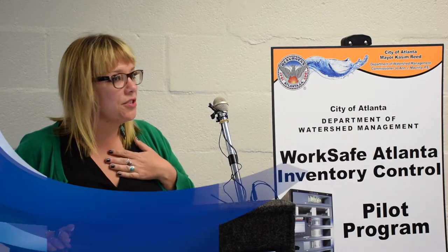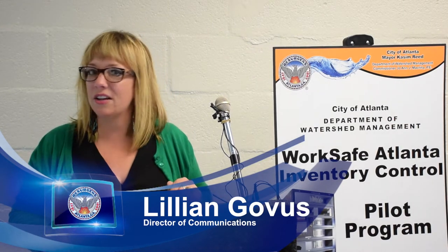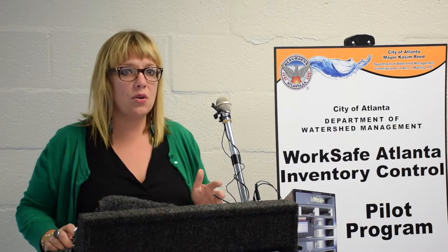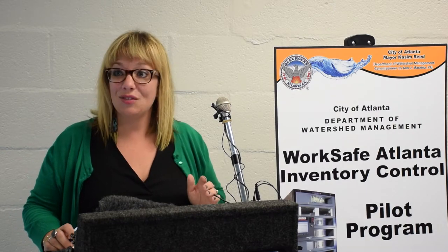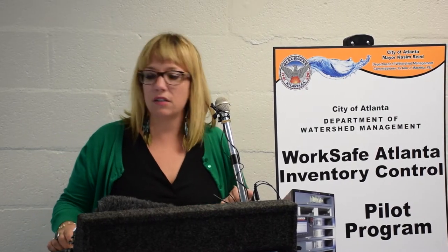Hi everyone, I'm Lillian Govis, Director of Communications for the Department of Watershed Management. We are so glad that you are here today. This is a great opportunity for us to show you one of the steps that we're taking to make sure that our crews, when they are out working 24-7, 365, have the safety equipment that they need at their fingertips.